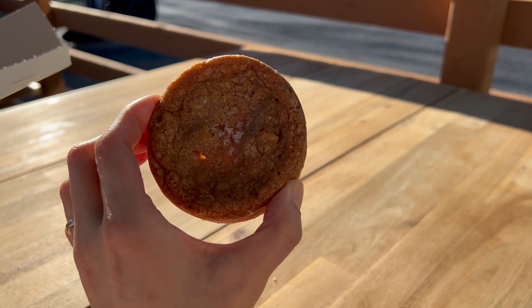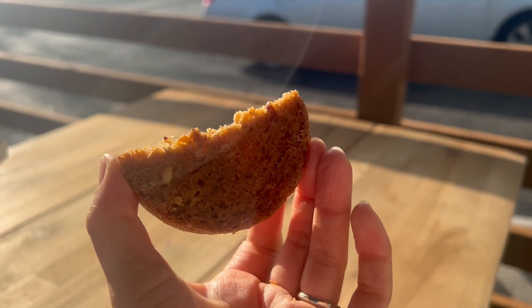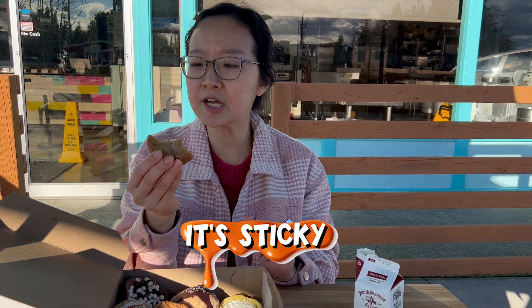Salted toffee pecan. The toffee makes it sticky — I can feel it when I open it up. Smoky. It's gooey, it's sticky, it's nutty from the pecan. This one is great. So good.